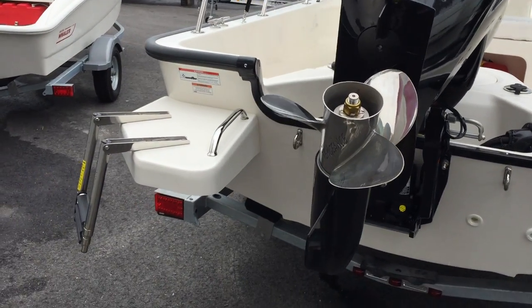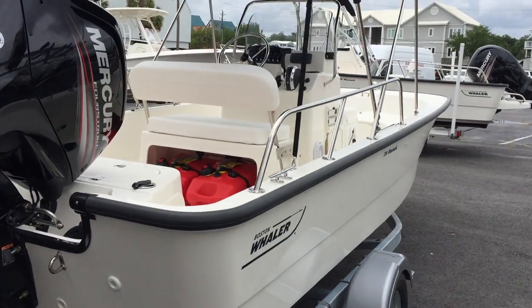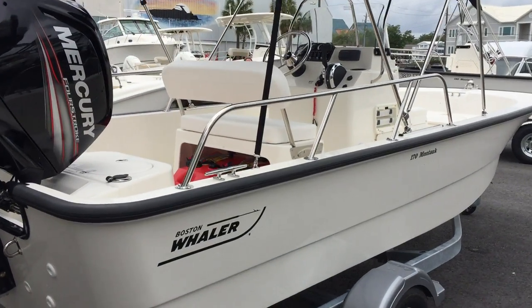This boat has a nice swim platform with a three-step ladder. For additional safety, this boat has cast 316 stainless steel grab rails.